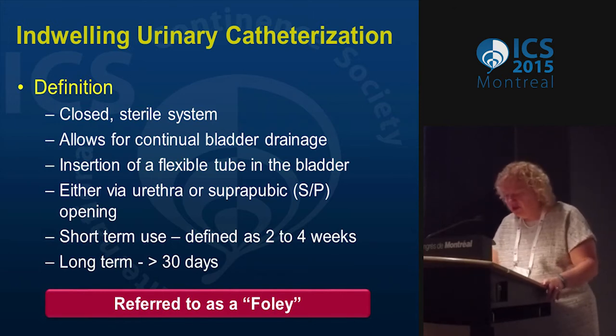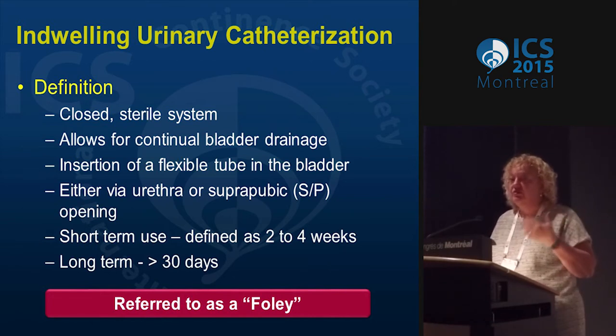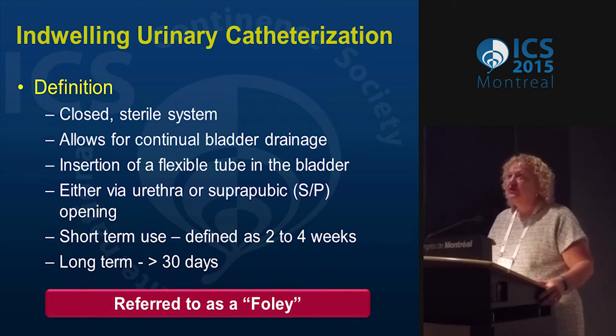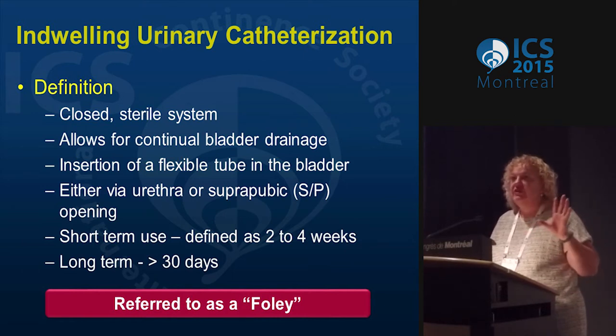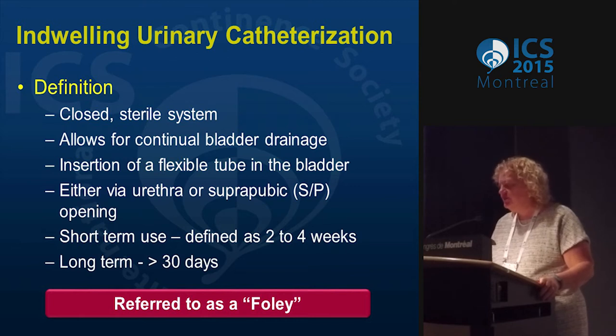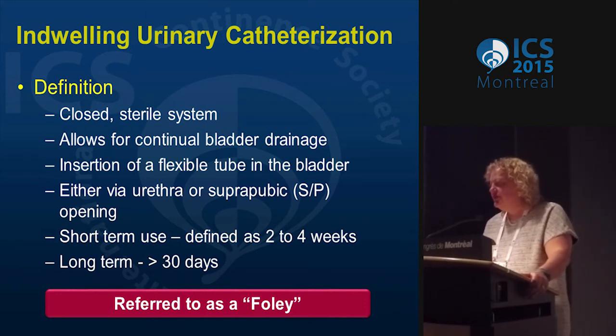An indwelling catheter is a closed sterile system that allows for continual drainage via a flexible tube in the bladder. It's done urethrally, suprapubically, or via a catheterizable stoma. Short-term use is defined as two to four weeks, long-term as greater than 30 days. Frederick Foley, a urologist in the Midwest in the 1930s, developed the retention balloon that keeps the catheter in place — catheters for draining the bladder have been around since Roman times, but he developed the balloon for post-prostatectomy use for just two days. In the U.S. we've seen long-term use become common, and we refer to it as a Foley, though we're trying to shift to the term IUC — indwelling urinary catheter.